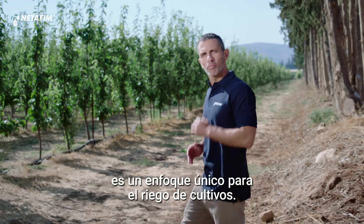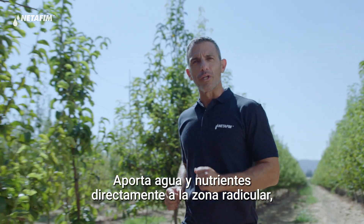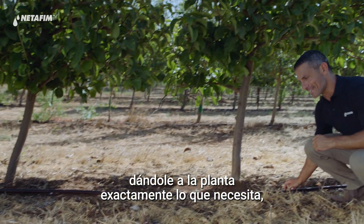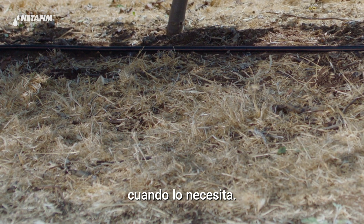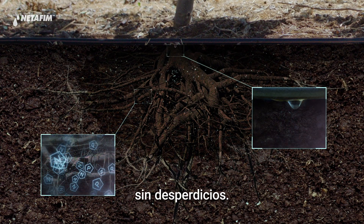Precision irrigation is a unique approach to irrigating crops. It delivers water and nutrients directly to the plant's root zone, giving the plant exactly what it needs, when it needs it. This creates optimal growing conditions without any waste.